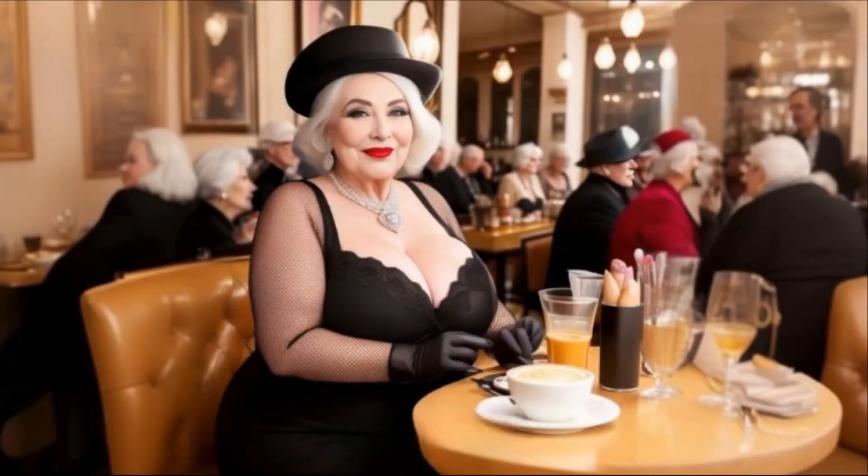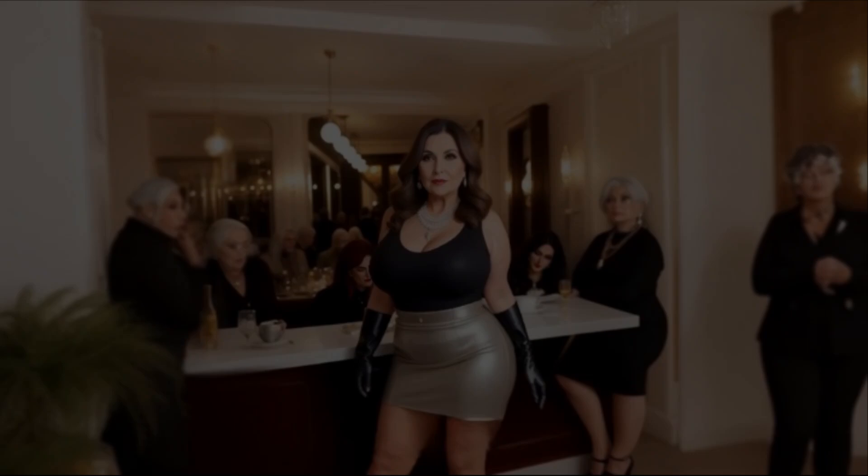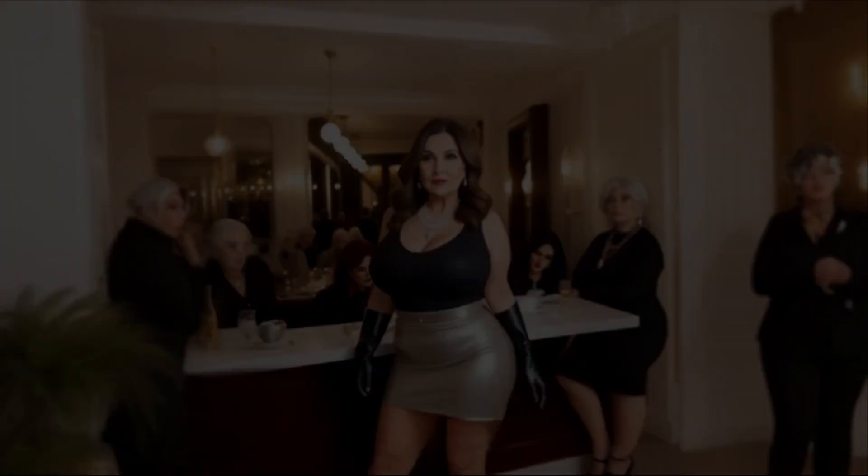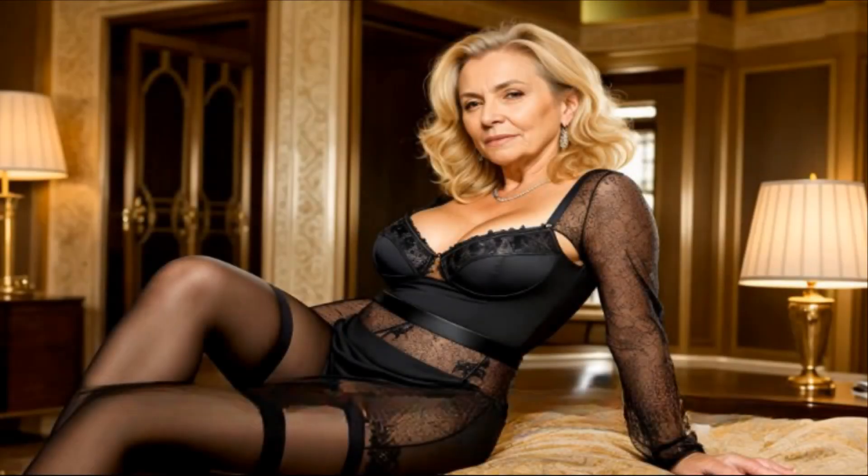Tip six: let your personality shine. Ultimately, your accessories should reflect your personality and style preferences. Choose accessories that make you feel confident and comfortable. Whether you prefer minimalistic pieces or bold and extravagant designs, wear accessories that speak to your unique taste and personality.